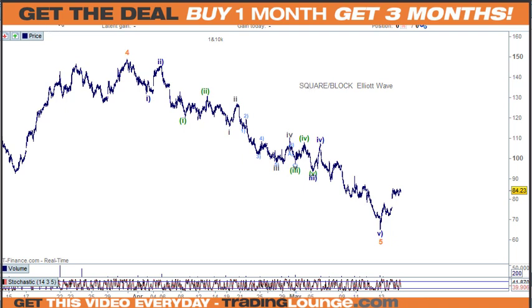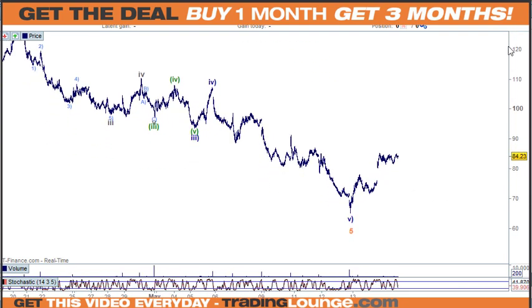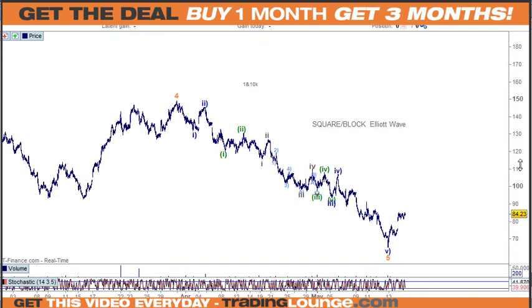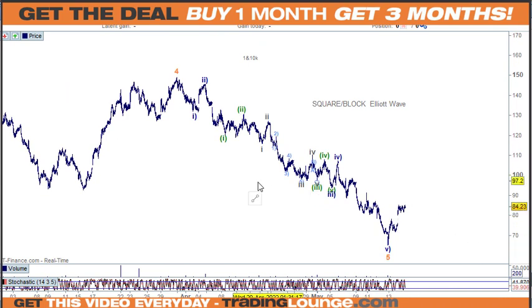For Square on the 100-tick chart, this count hasn't been seen for a while — we've been working on a 1000-tick. It counts down nicely as 1 and 2, then 1 and 2, and then 1, 2, 3, 4, 5 for the third wave, fourth wave, and fifth wave. A little bit messy in here but it kind of fits. Then wave four back here, and you can see five waves down. So can we have a low in place? I think so.